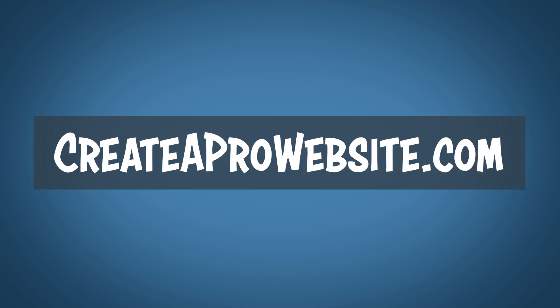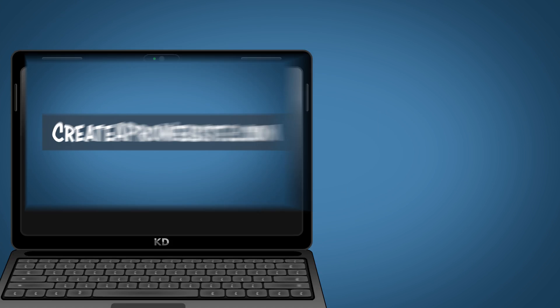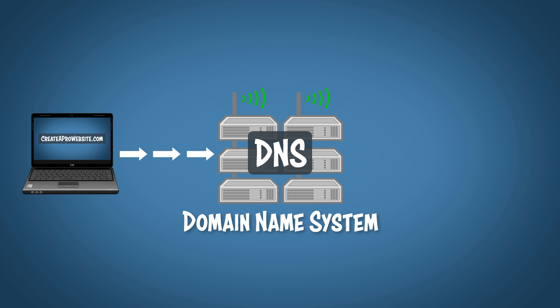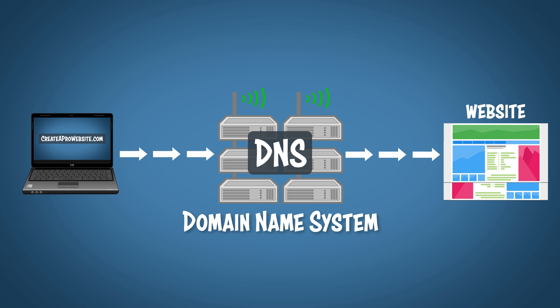So let's say that you type in createaprowebsite.com. Whenever you hit enter, your computer sends a request to a bunch of servers that make up the DNS. DNS just stands for domain name system. This domain name system looks up the correct IP address and points your computer in the right direction — all within less than a millisecond. Wow, the internet is a magical place.